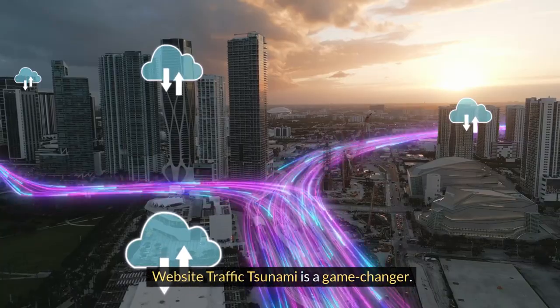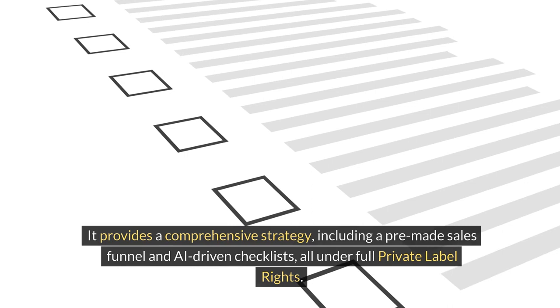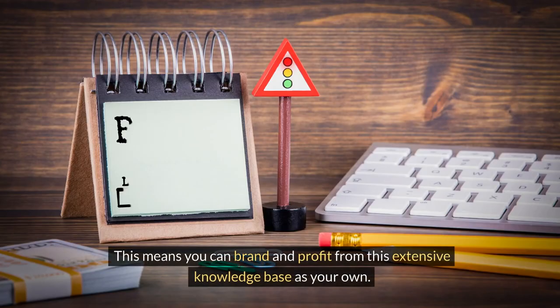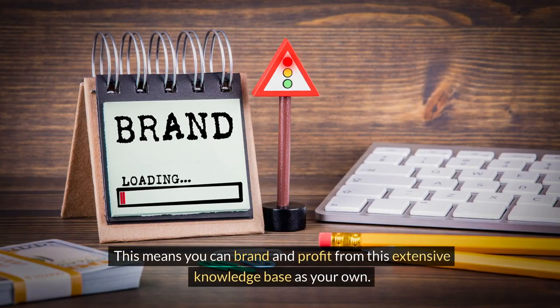Website Traffic Tsunami is a game-changer. It provides a comprehensive strategy, including a pre-made sales funnel and AI-driven checklists, all under full private label rights. This means you can brand and profit from this extensive knowledge base as your own.